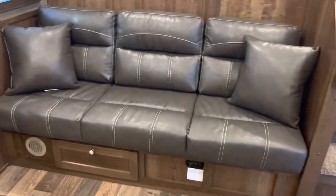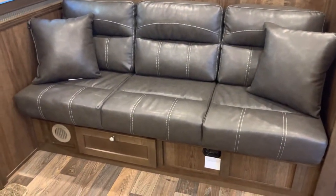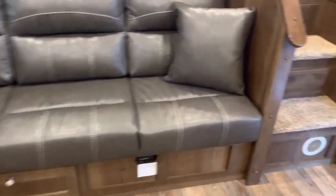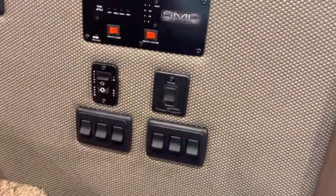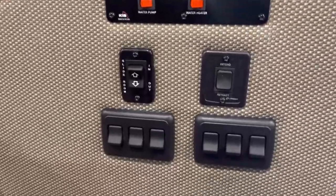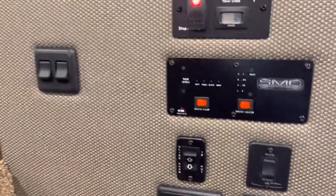Your fresh water tank is located underneath your sofa along with your water pump. You've got ducted heat and air in this trailer. Over here is your monitor panel with generator start and stop.